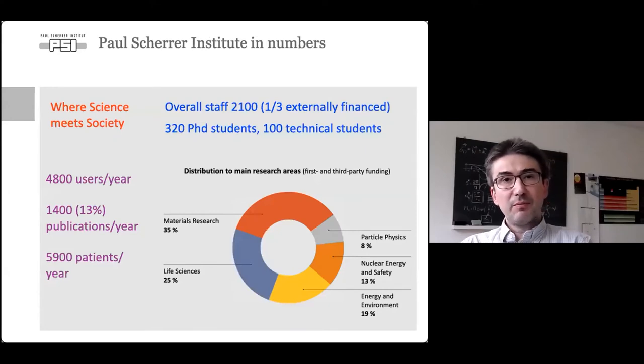In terms of numbers: we have an overall staff of 2,100, of which 1,400 are financed by internal steady funds. We have 320 PhD students and 100 technical students. We welcome almost 5,000 users every year — pre-pandemic of course. We publish about 1,400 papers a year. We also operate partly as a hospital, with almost 6,000 patient visits per year coming to PSI for treatment.